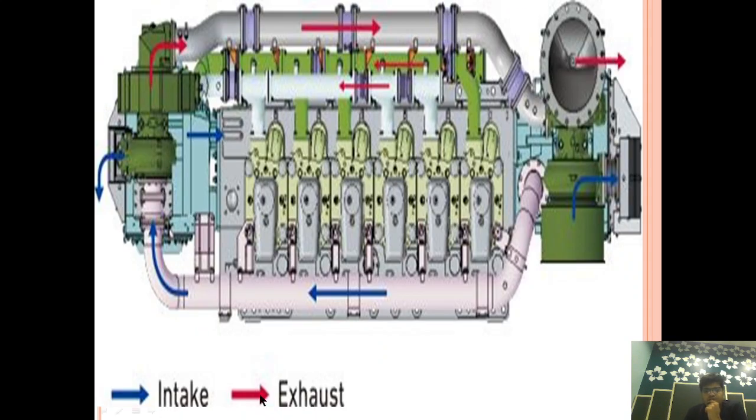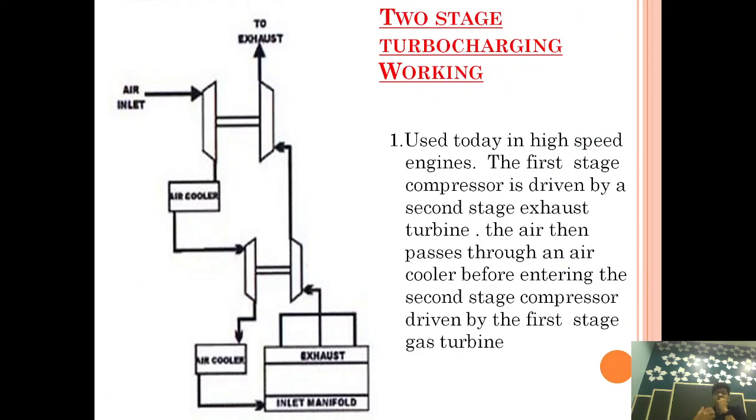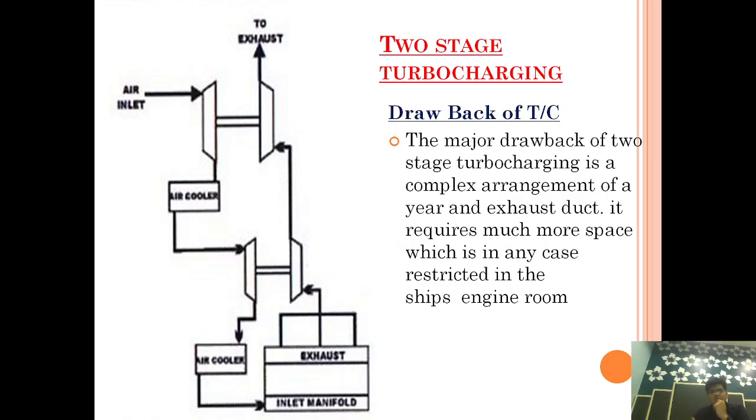You can get an idea — this is the engine, and now you can see this is the two-stage turbocharging arrangement. You can see how complex the setup looks. The space required is also too much. It is not practically feasible in general today, because we are reducing engine room space so that ships can carry more cargo.